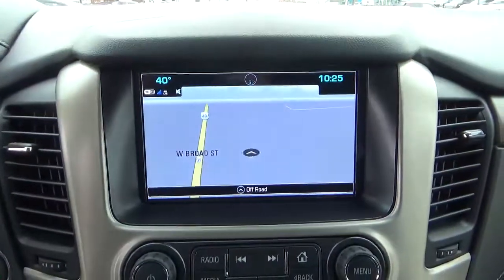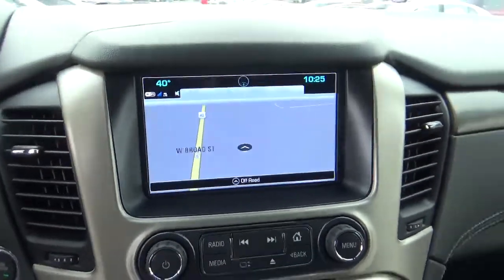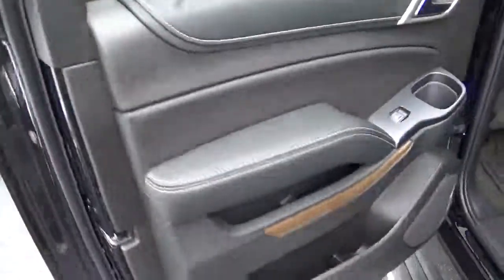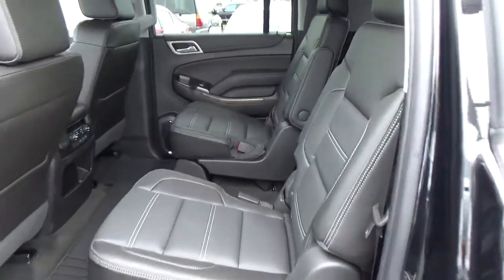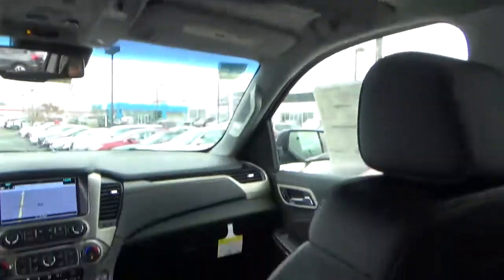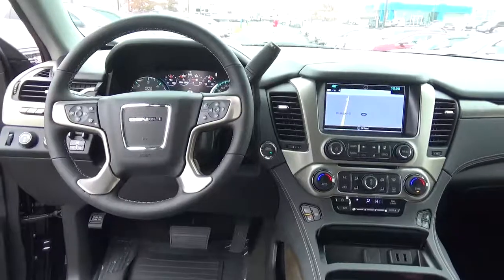Heated and cooled seats, navigation, backup camera, rear bucket seats, entertainment system. Come check us out at A to C Automotive on the west side of Columbus.